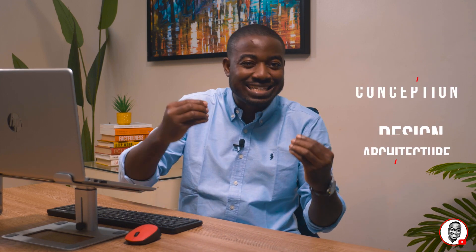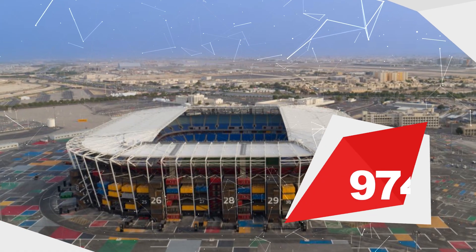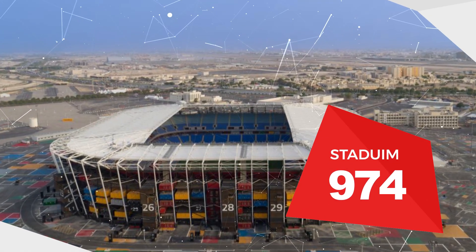In terms of conception, design, and architecture, it's called Stadium 974. And the reason it's special is because it's a temporary stadium that will disappear at the end of the World Cup.